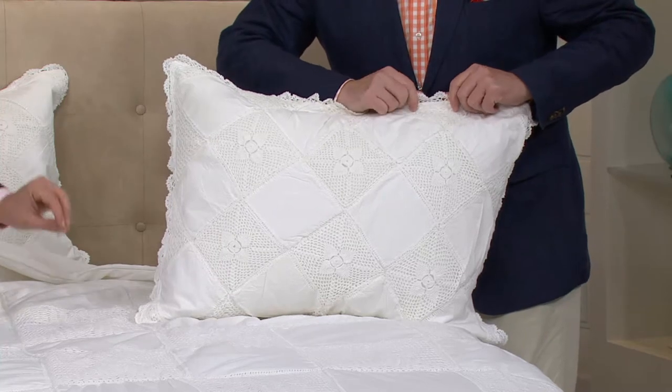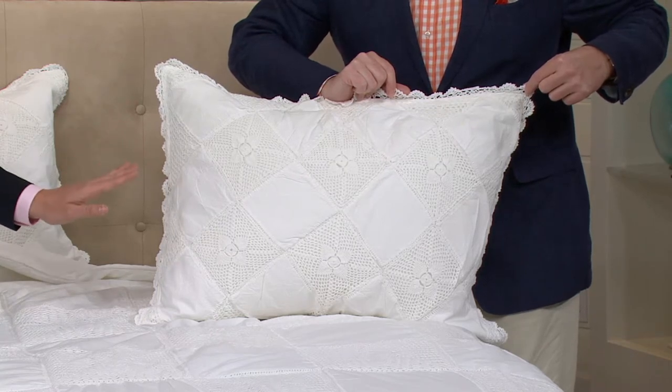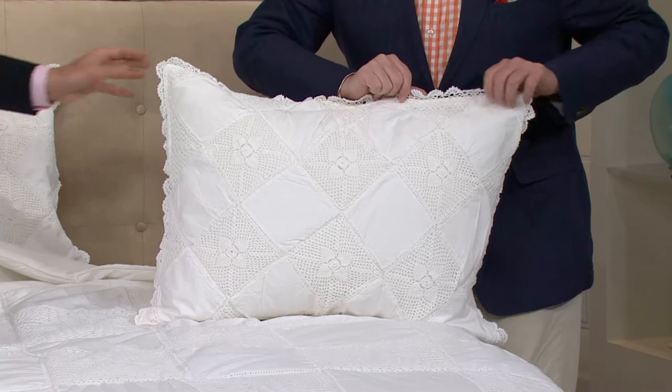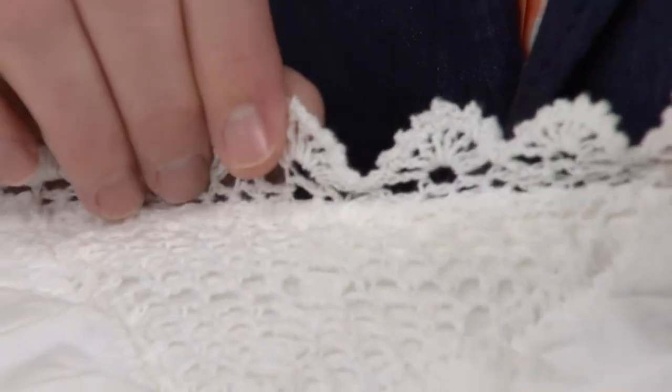We did not have the opportunity to bring a lot of these in, so if you like this — item H205444 — now is the time to pick this one up because this will not last a very long time here at QVC. Look at all of the detail even along the scalloped border there. Isn't that amazing?